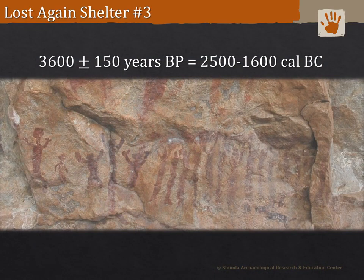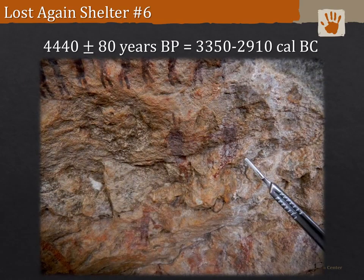A sample from a line of anthropomorphs — maybe dancers — was radiocarbon dated to 3600 years BP, which calibrates to 2500 to 1600 Cal BC. This is the sample with the least reliability from a laboratory standpoint, not only because of its large plus-or-minus numbers due to the small sample size, but this area of the panel also had some contamination. A sample taken from anthropomorphs just below that line of dancers yielded a much older date of 4440 years BP, which calibrates to 3350 to 2910 Cal BC.